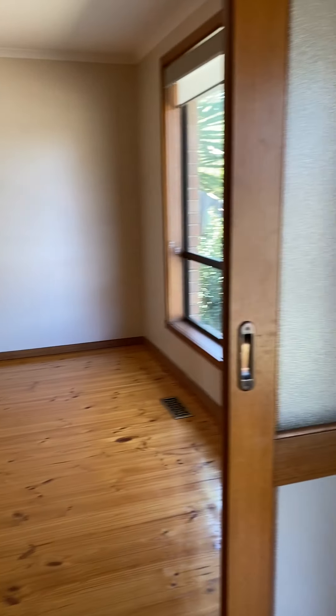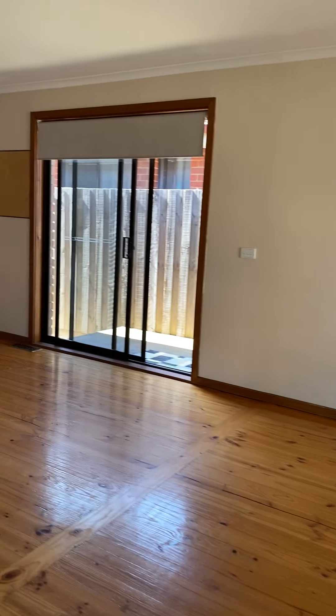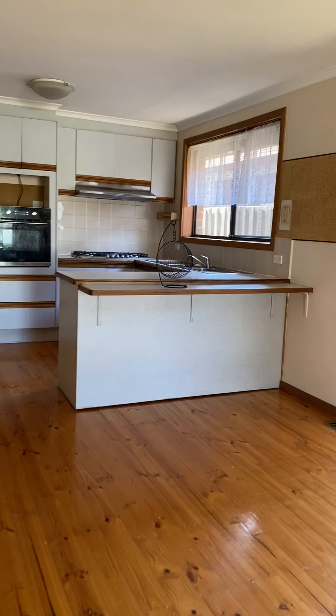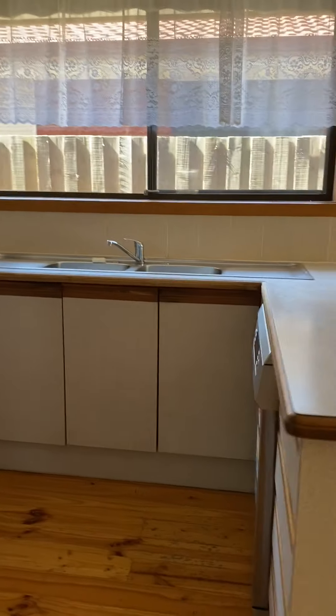Walking through these doors here you then have the dining area which leads to outside, and then you do have the kitchen over there. The kitchen does come with a dishwasher.